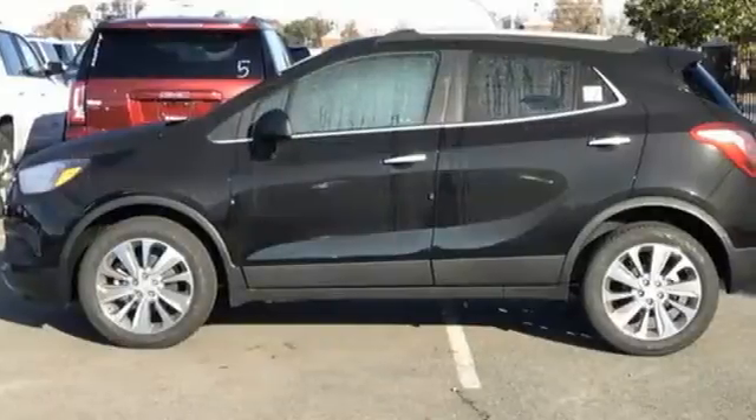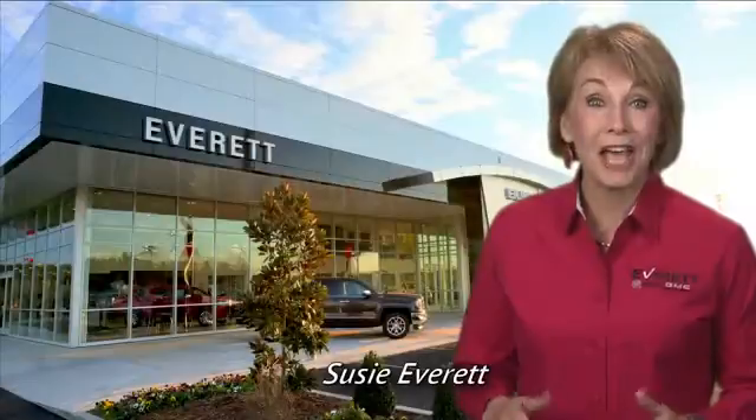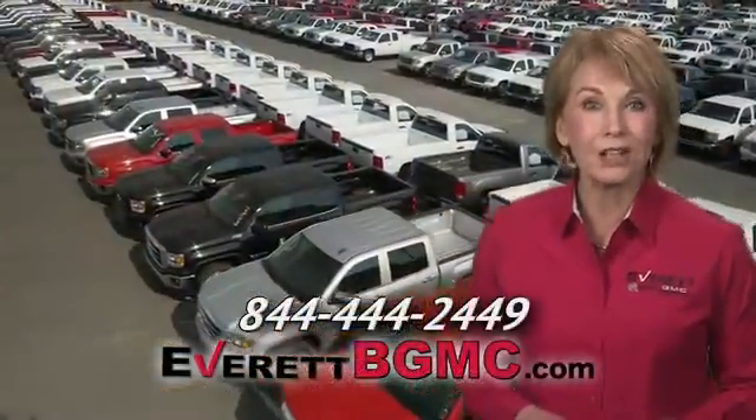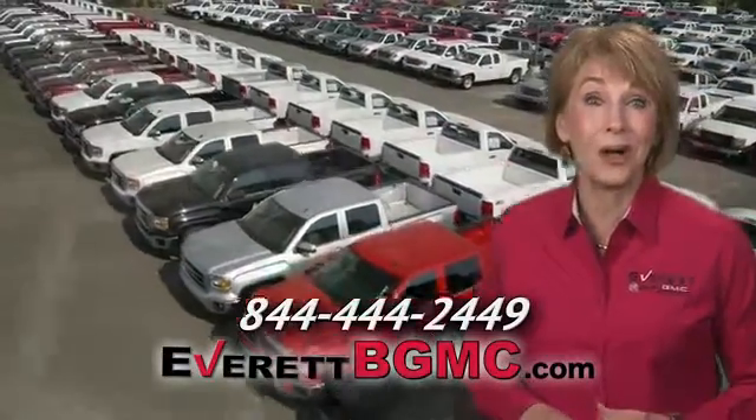Experience a different kind of luxury with a Buick — experience it for yourself today. If you have any questions or if you're interested in any of the vehicles you've seen from Everett, please call us at the number on your screen or click on EverettBGMC.com.